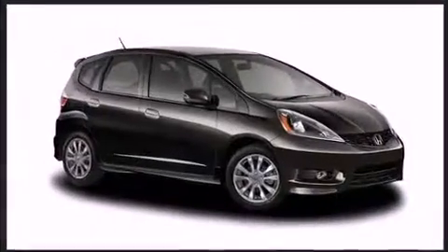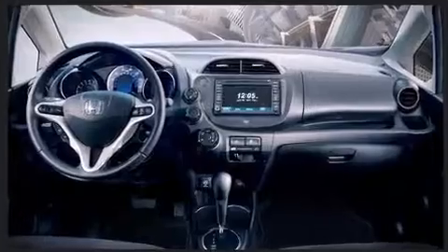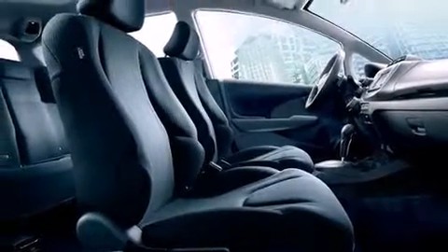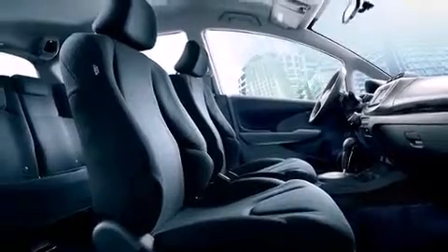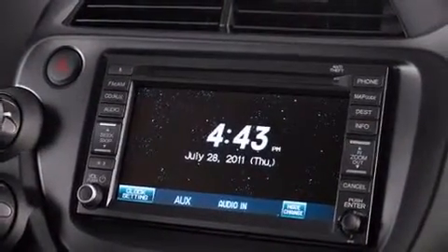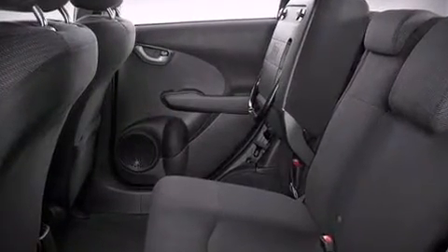Honda ensures the safety and security of its passengers with equipment such as head curtain airbags, front side impact airbags, traction control, brake assist, anti-whiplash front head restraint, a security system, and ABS brakes. For added security, Dynamic Stability Control supplements the drivetrain.